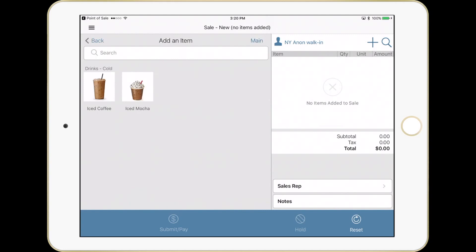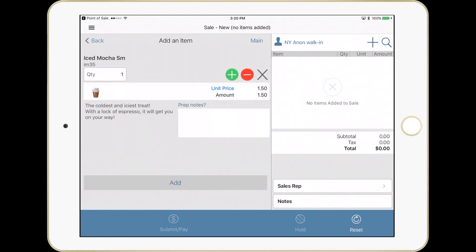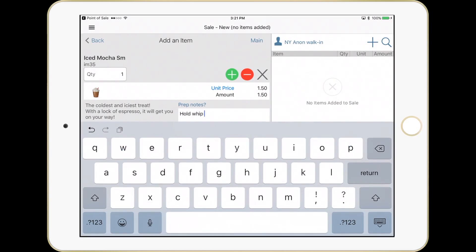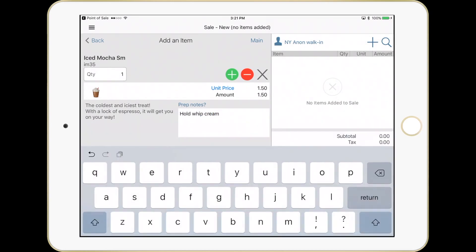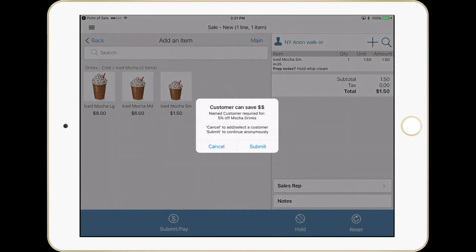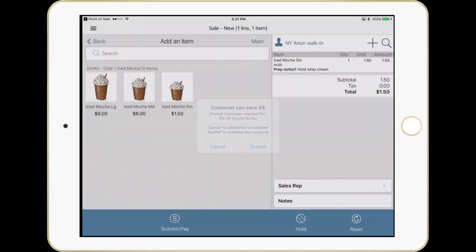I can scan now to start a new transaction or simply hit sale complete. I'm going to select my drinks cold category, then my iced mocha category, and select the small iced mocha. We have the option of some prep notes — in this case, hold whipped cream. We'll add this and submit. This is also showing off another advanced promotion feature — in this case, I can offer 5% off all mocha drinks to our loyal customers. Perhaps they haven't shopped with us before, or perhaps they have. So I'll press cancel.